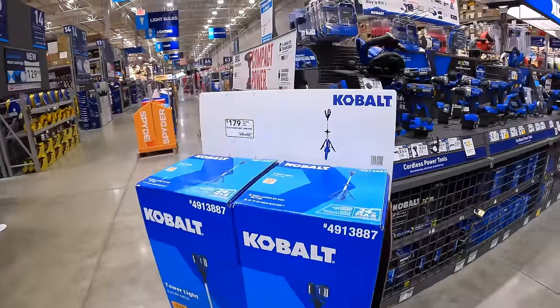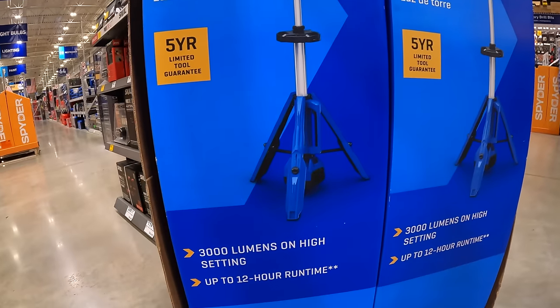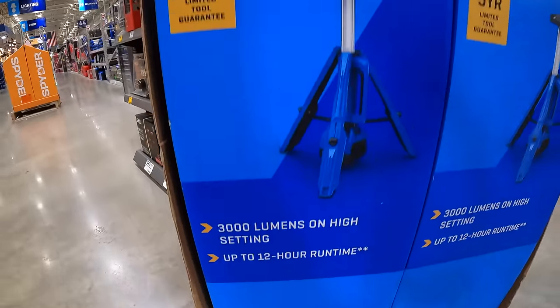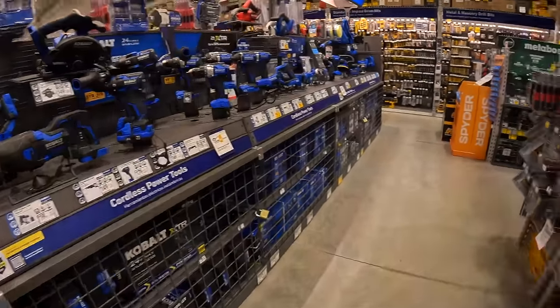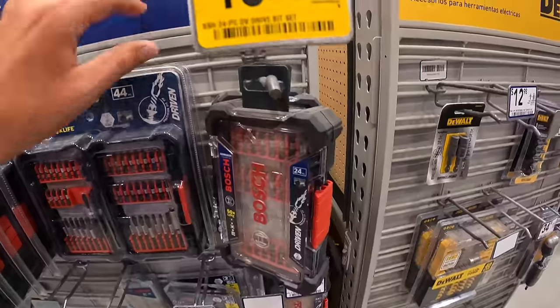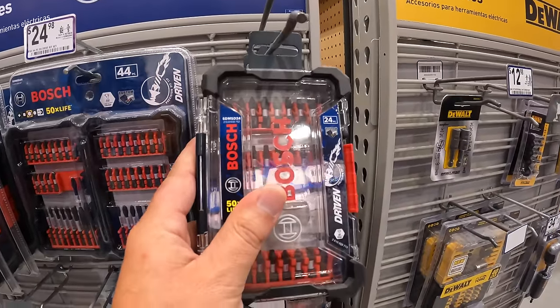Cobalt does have this for $179 — their 3,000-lumen tower light with up to 12 hours of run time. I do see a price drop for Bosch's 24-piece drive set at $13.47, was $17.98.